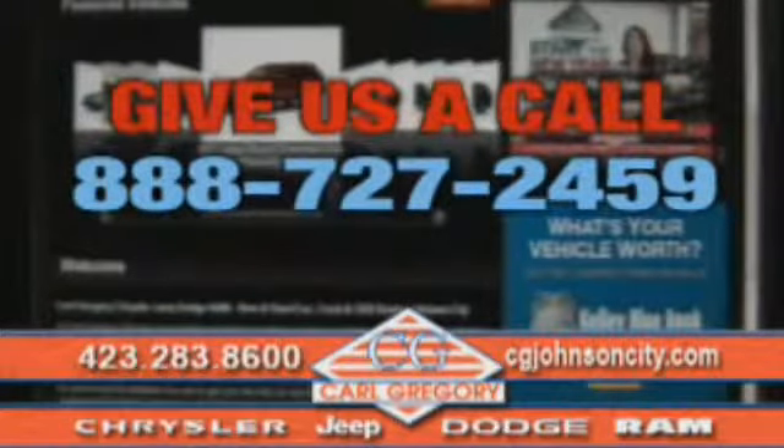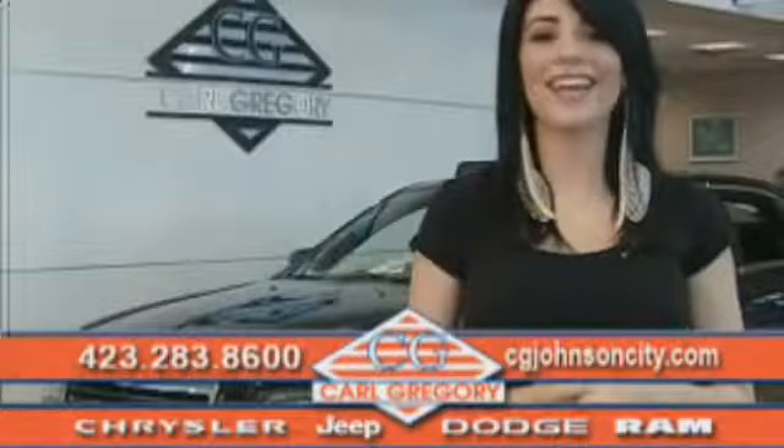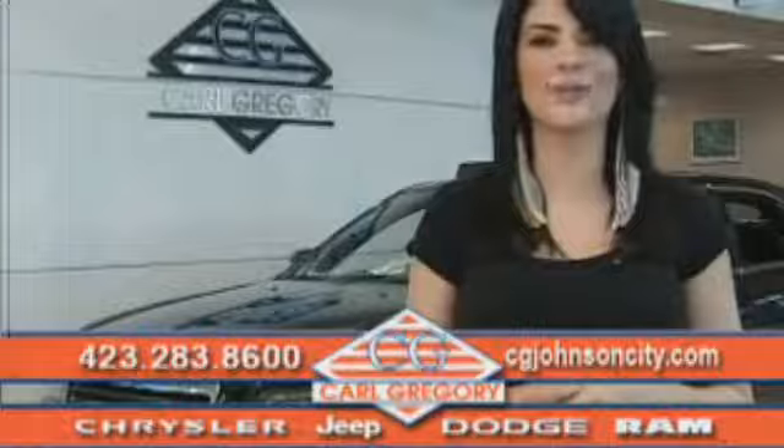Email us or just give us a call at 888-727-2459. Thank you for shopping on cgjohnsoncity.com. We look forward to earning your business.